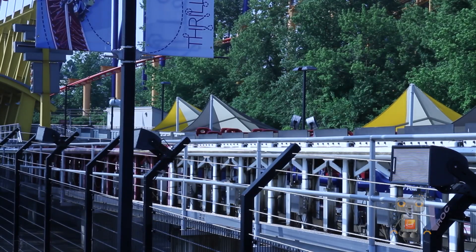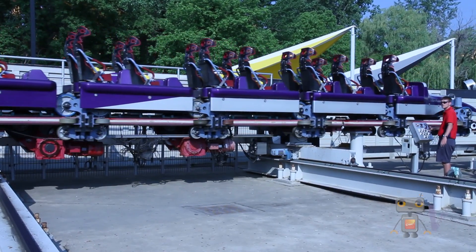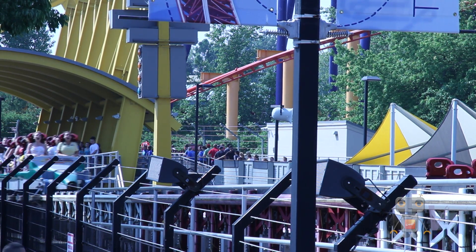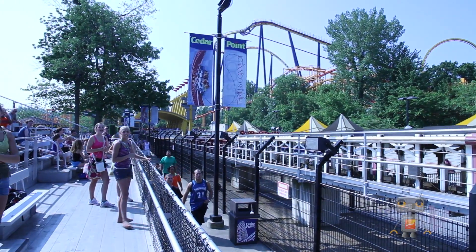What we have down in the hydraulic system at Dragster is what we call an accumulator system. For 45 seconds, four 700-horsepower pumps actually pump up four accumulators. Over that period of time it's storing 700 horses worth of hydraulic energy for 45 seconds, and then it releases it in three and a half seconds. If you do the math on that, it comes out to well over 15,000 horsepower that it exerts as it launches that train in a very short period of time.